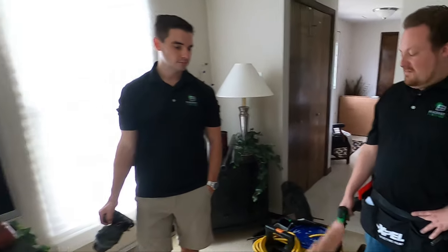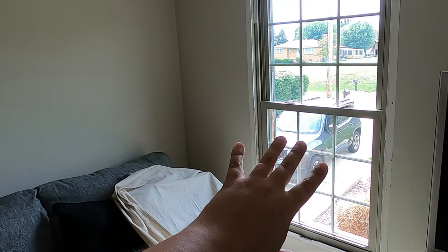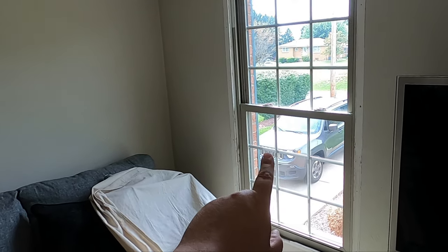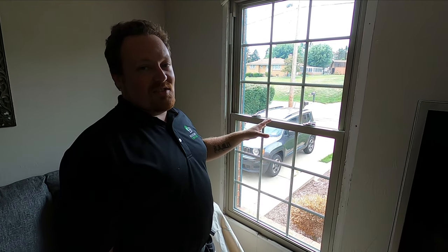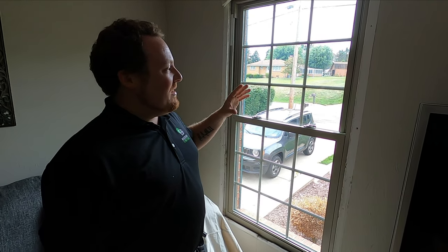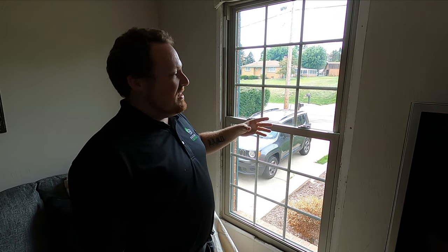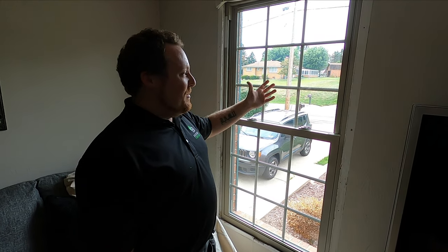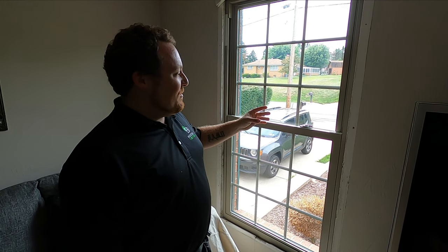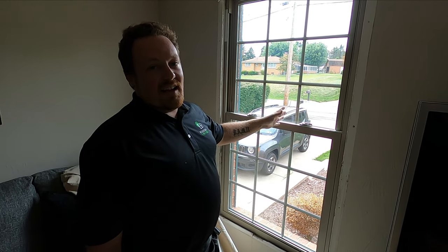Dean is going to take his squeegee and start getting this window taken care of. I'm going to film the process — it's very similar to normal window tinting but also a little different. Dean is going to teach us about flat glass. The difference between what we're putting on Justin's windows and what you'd put on your car is that automotive tint is designed to handle more heat absorption. If you put a normal automotive tint on these windows, it would cause the glass to crack. The residential films are a little bit detuned, to make sure the glass in your house can handle it.